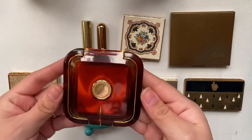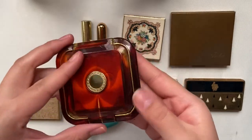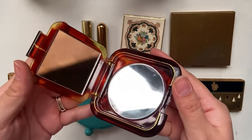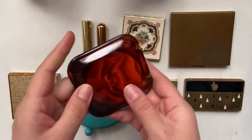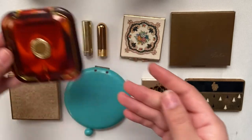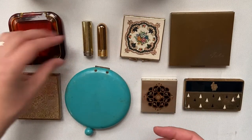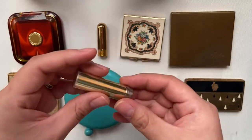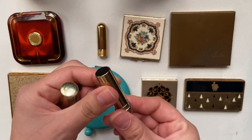These next ones are kind of miscellaneous. This one is just a mirror, but in very good condition. You would imagine that this is a lipstick, but it's actually a brush.